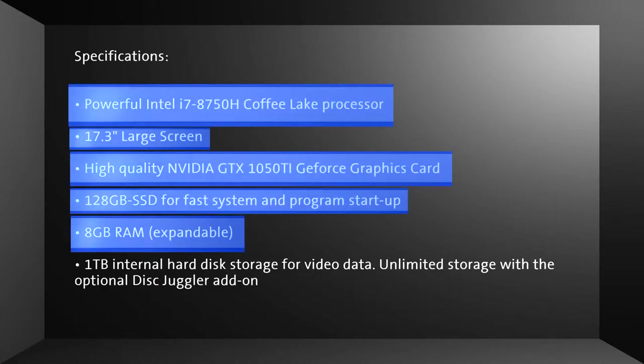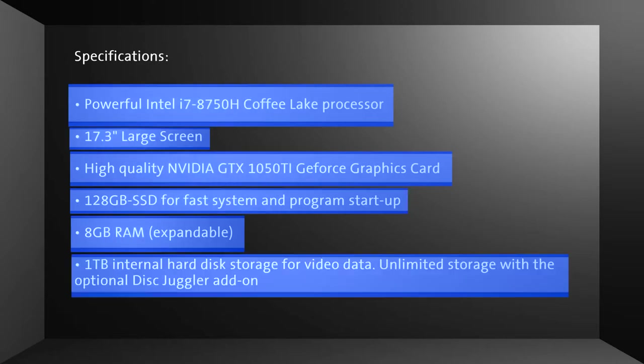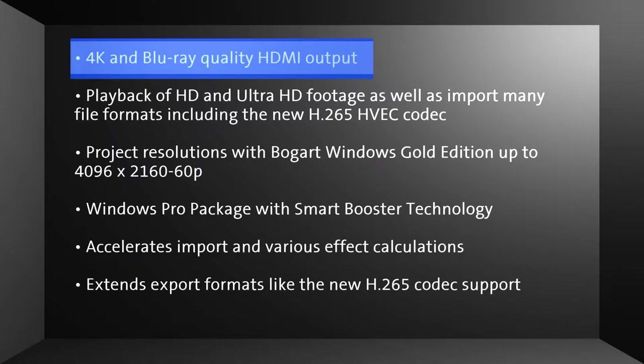8GB RAM, expandable. 1TB internal hard disk storage for video data. Unlimited storage with the optional Disk Juggler add-on feature. 4K and Blu-ray quality HDMI output.